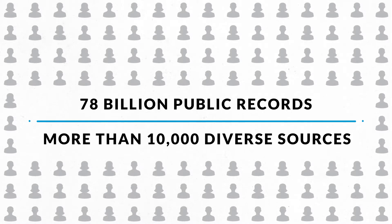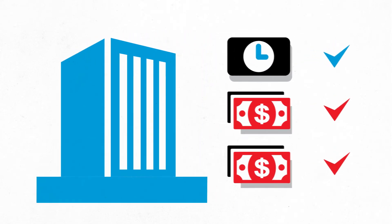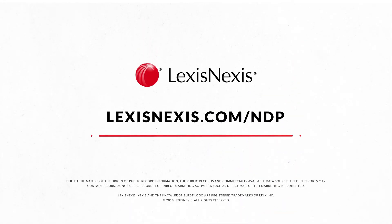With unmatched news, company, and public record source coverage from thousands of diverse sources, LexisNexis is the only source you need, saving you critical time and money and helping your organization better achieve its mission. Learn more at LexisNexis.com/NDP.